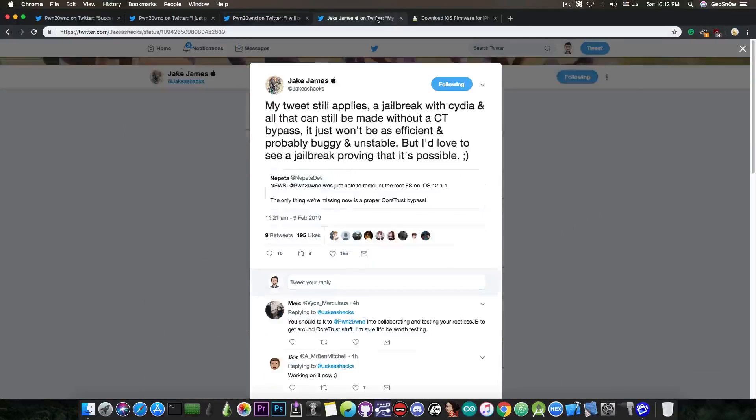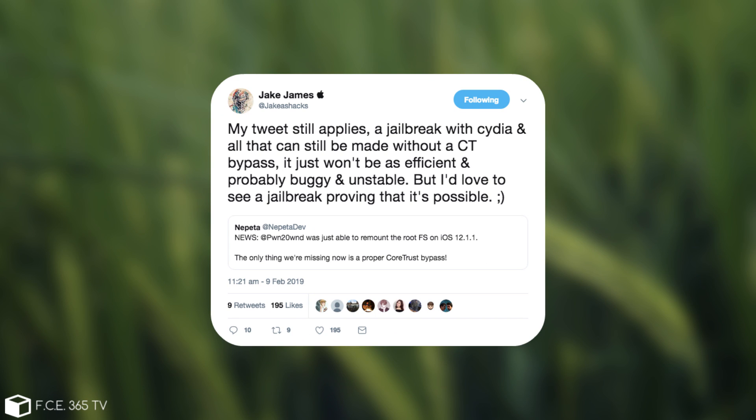Well, Jake James says: 'My tweet still applies — a jailbreak with Cydia and all that can still be made without a core trust bypass. It just won't be as efficient and probably buggy and unstable, but I'd love to see a jailbreak proving that it's possible.'